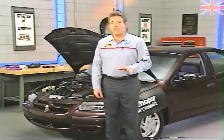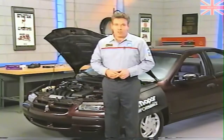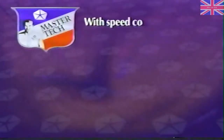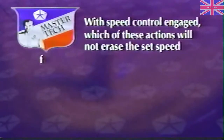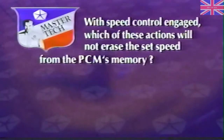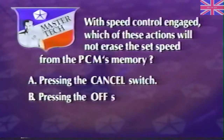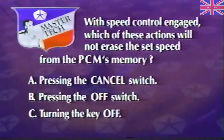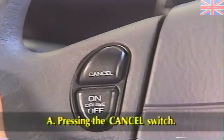Review question: with speed control engaged, which action will NOT erase the set speed from the PCM's memory — pressing the cancel switch, pressing the off switch, or turning the key off? The correct answer is pressing the cancel switch — it will disengage speed control but the set speed will remain stored in the PCM's memory.